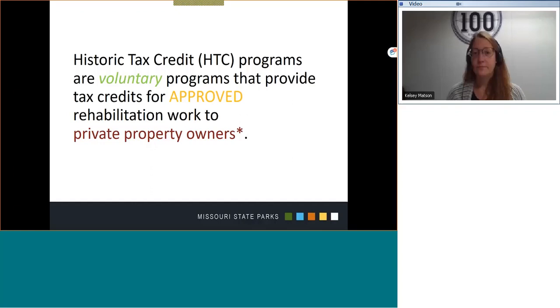The asterisk following the private property owner statement is just to note that the IRS has an extended definition of who must file for the credits that is beyond the scope of this presentation.